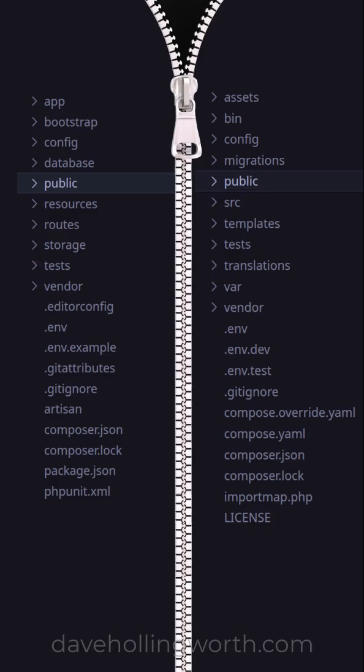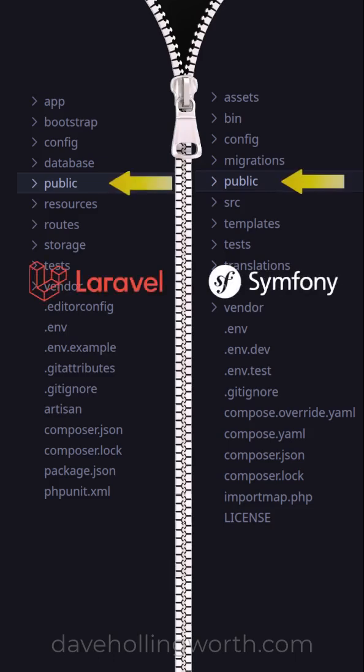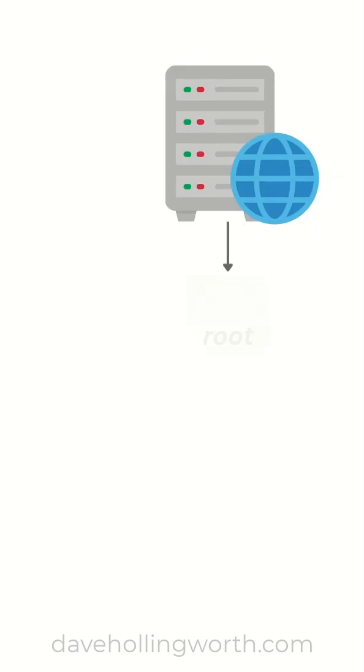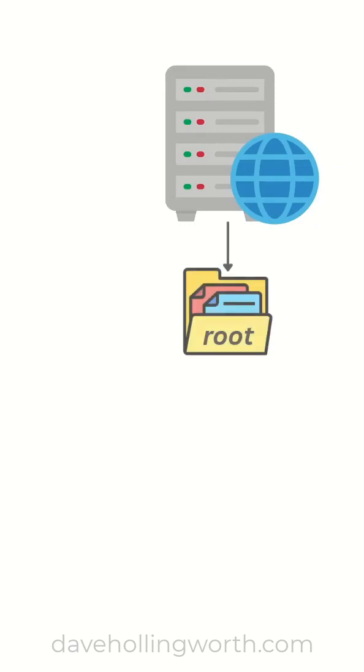Why do popular frameworks like Laravel and Symfony contain a public folder? The simple answer is security. A web server is configured with a root folder. This is the directory where the web server looks for files to serve to the client, for example a browser.